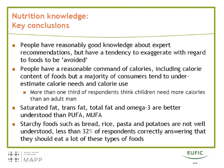We found that people have a reasonably good command of calories, including the calorie content of foods, but many consumers tend to underestimate calorie needs, and they also tend to underestimate calorie use — that means calories burned during certain activities. We also found that more than one-third of respondents thought that children need more calories than an adult man, which is an interesting finding in the light of people potentially overfeeding their children.